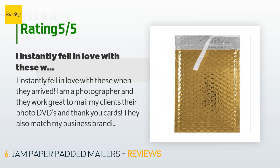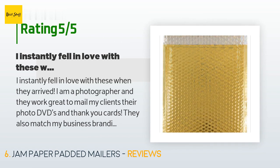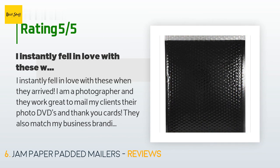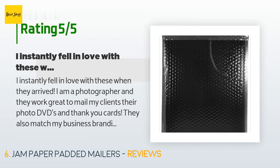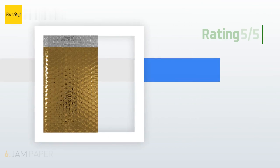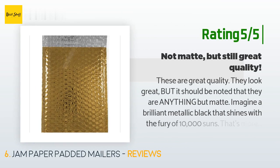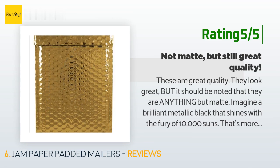A customer said: 'I instantly fell in love with these when they arrived. I am a photographer and they work great to mail my clients their photo DVDs and thank you cards. They also match my business branding perfectly and my clients always compliment on how much they love my packaging. The adhesive strip isn't as durable as I'd like, but that's nothing an extra strip of clear packing tape can't fix.' Another customer said: 'These are great quality and look great, but it should be noted they are anything but matte — imagine a brilliant metallic black that shines with the fury of 10,000 suns. With that said, matte wasn't too terribly important to me, so I still say five stars.'